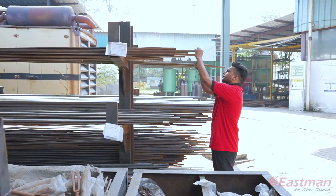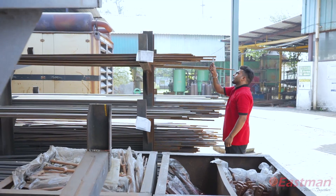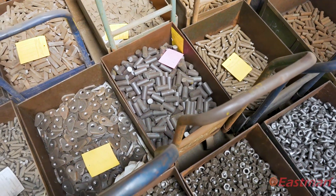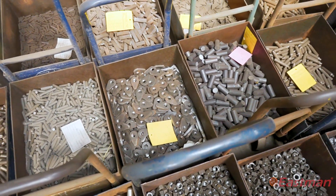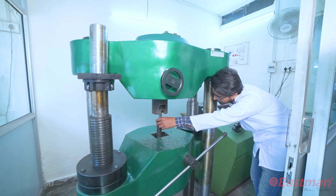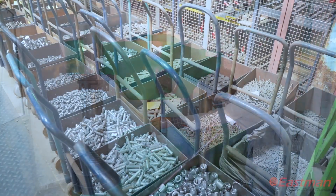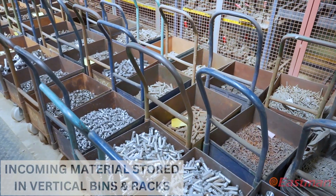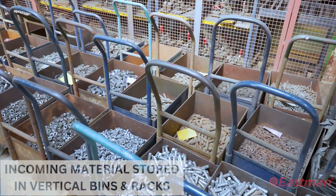Incoming raw material is tested chemically and mechanically in our standard room. Colour code classification is done while storing raw material inside our premises for mix-free storage. Incoming bought-out parts are stored in bins on vertical racks with location identification.